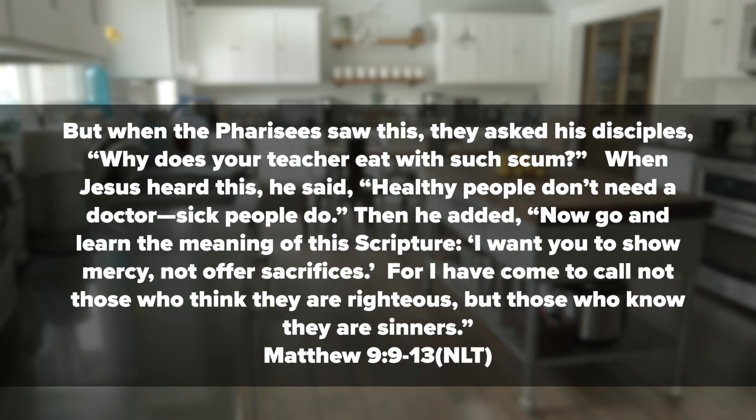Then it says: But when the Pharisees saw this, they asked his disciples, 'Why does your teacher eat with such scum?' When Jesus heard this, he said, 'Healthy people don't need a doctor — sick people do.' And then he added, 'Now go and learn the meaning of this scripture: I want you to show mercy, not offer sacrifices. For I have come to call not those who think they are righteous, but those who know they are sinners.'